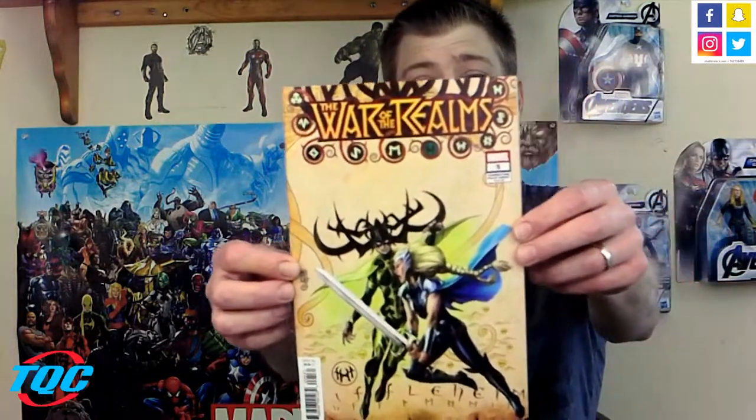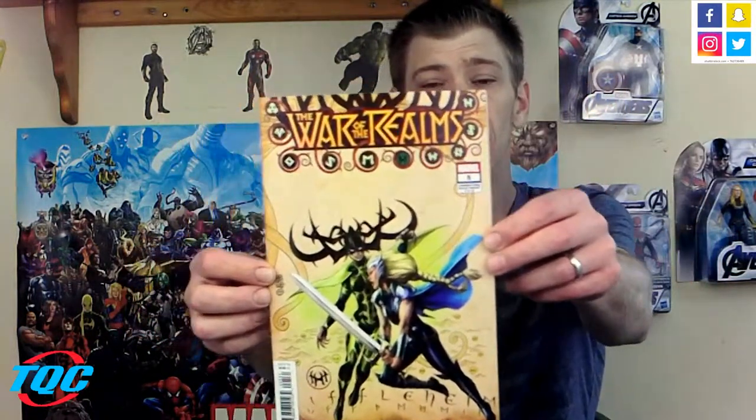One of my other favorite series: War of the Realms number five — check this out, the Hela variant, very cool. When number one came out I grabbed a couple different variants but didn't get the Hela variant, so I was really disappointed. There's been a Guardians Hela cover and this one, which my wife really likes too. War of the Realms has been killing it — been very pricey to keep up with all the tie-ins, but it's been a really good story.